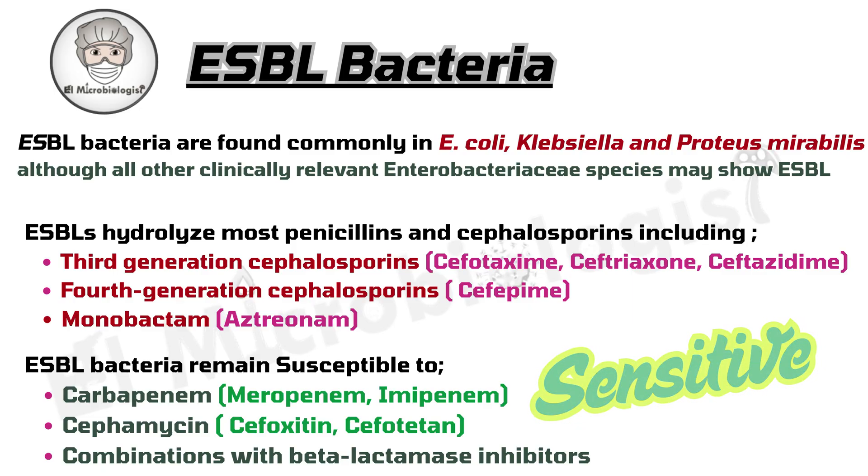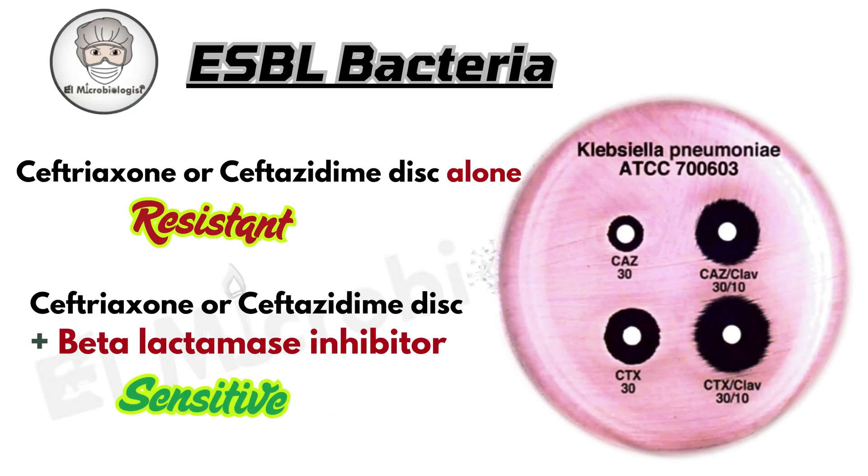Here's a cool clinical clue. Sometimes a bacterial strain looks totally resistant to ceftriaxone, but suddenly regains sensitivity when a beta-lactamase inhibitor is added. So those bacteria might still be treatable with cefamycins like cefoxitin, or carbapenems like meropenem and imipenem.